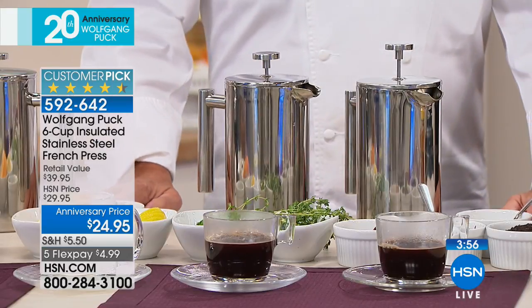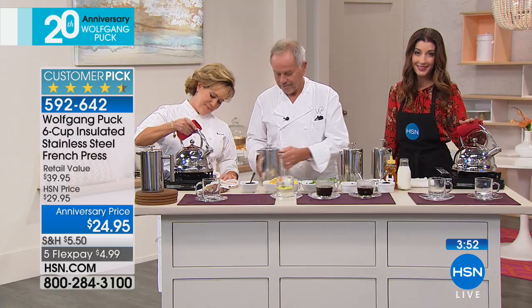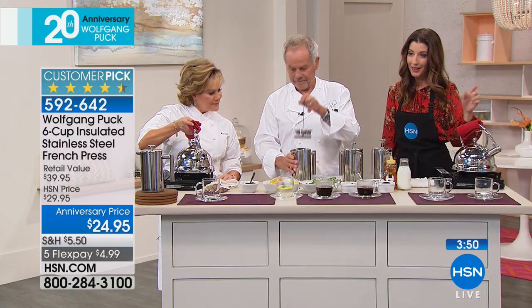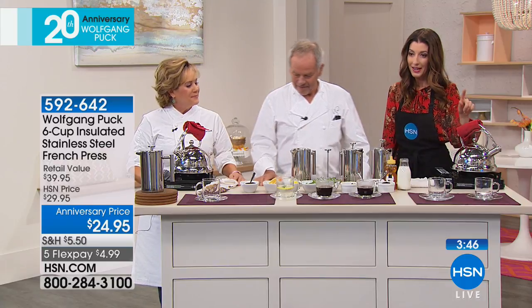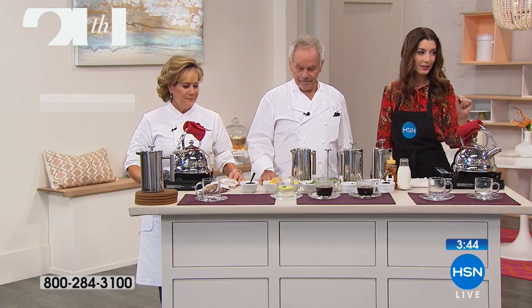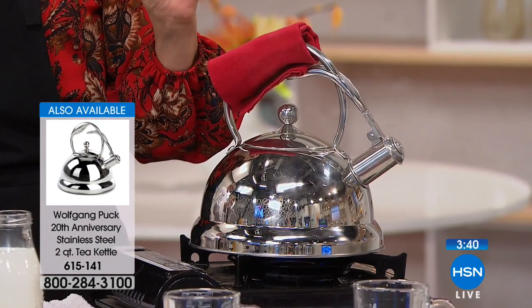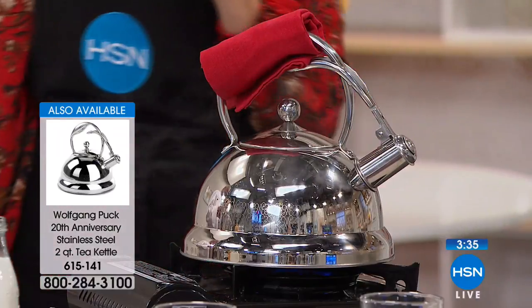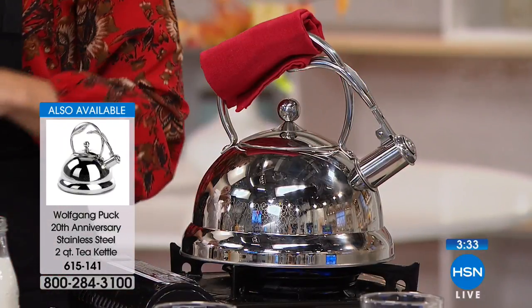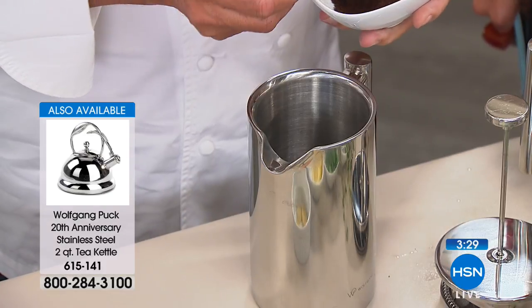We found some kettles so we'll give you that item number if you want to add the matching solid stainless steel kettle to your order as well. That one is $29.95 and the item number is 615141. If you make coffee again you add as much as you like, so you'll figure it out the way you like it.